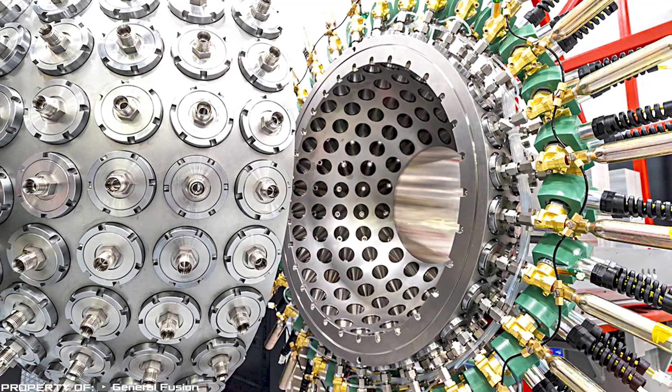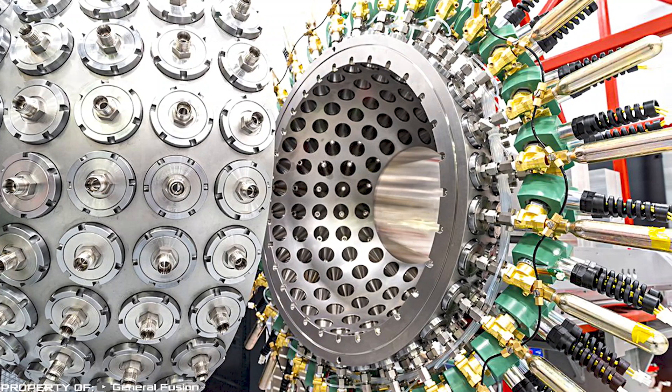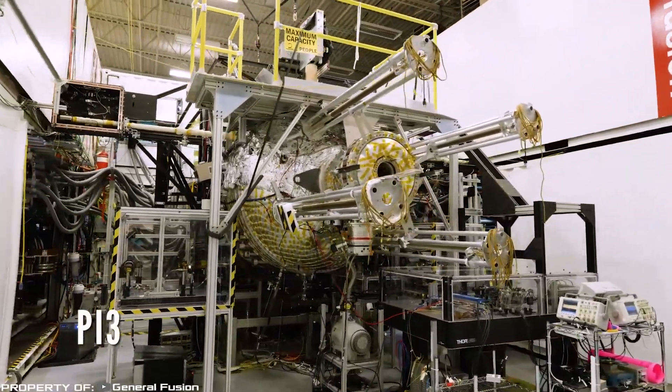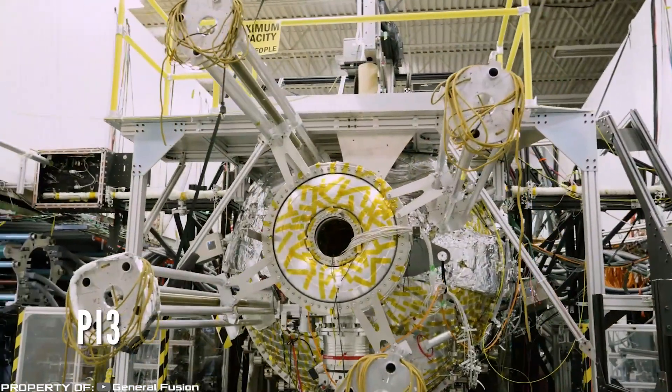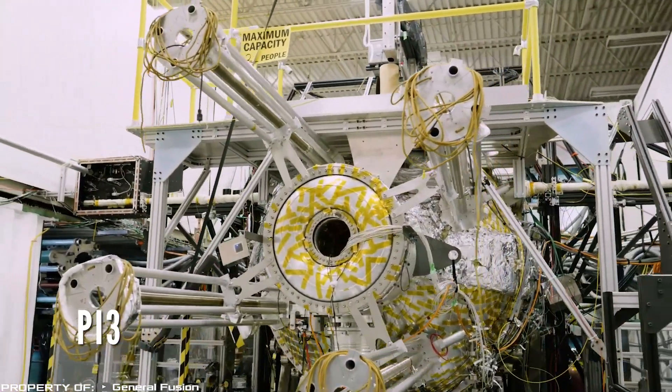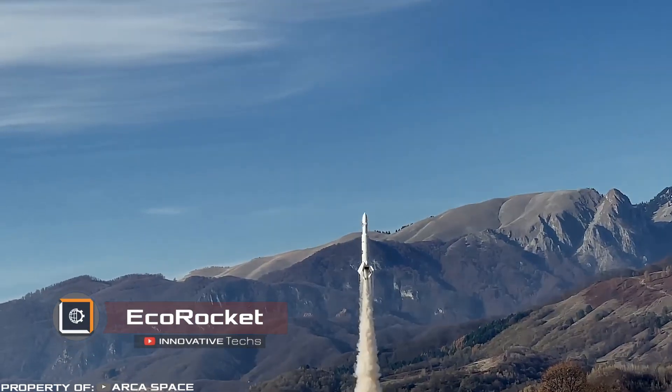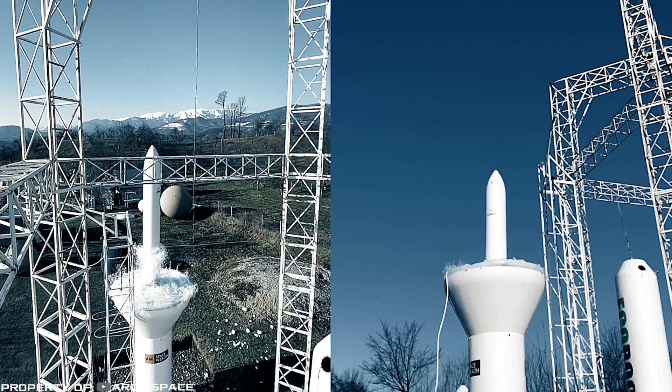This will allow multiple units to power large cities or heavy industry facilities. The construction of a test reactor is already underway at the Culham Campus near Oxford. There is hope that magnetized target fusion will become an important source of sustainable and safe energy in the future.